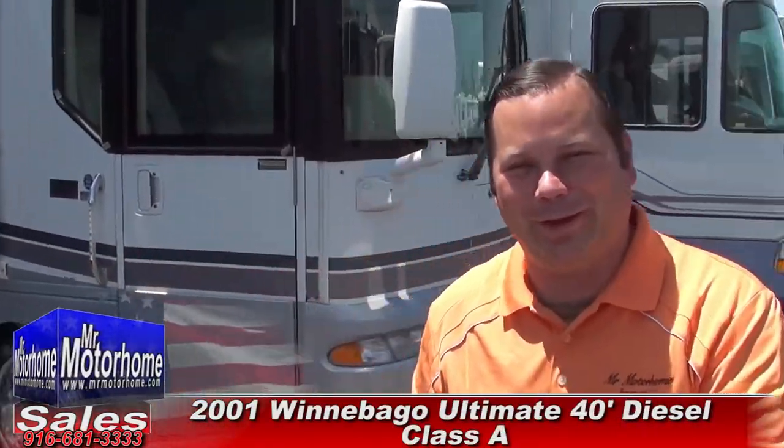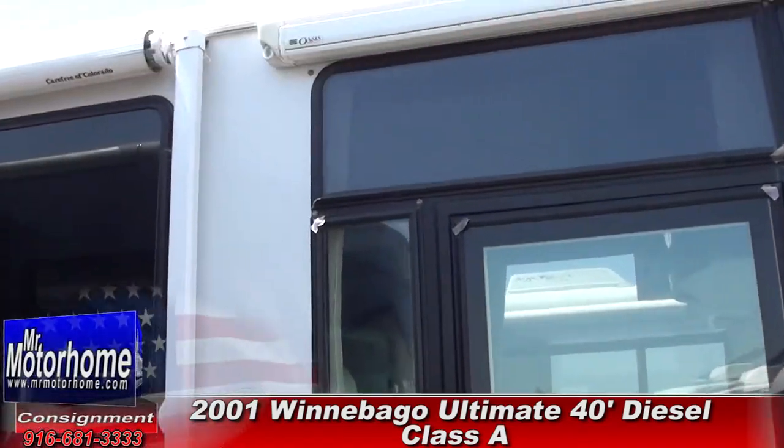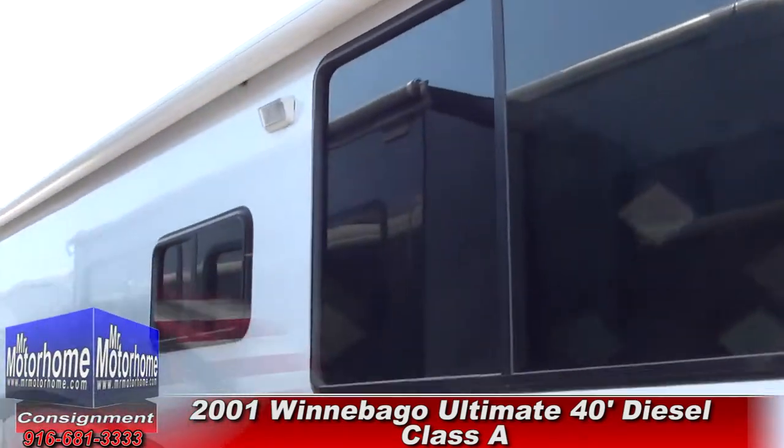Hey, Mitzi RV Guy here. Folks, I'm bringing you something that is super rare and cool today. This is a 2001 Winnebago Ultimate. And as always, everything at Mr. Motorhome is a solid 10 out of 10 for its year, and this sucker is no exception. It is gorgeous.